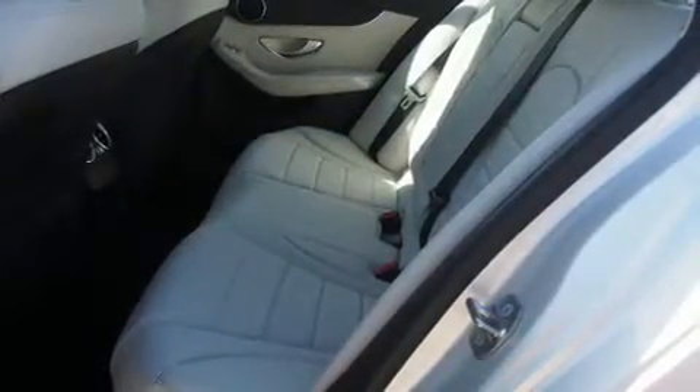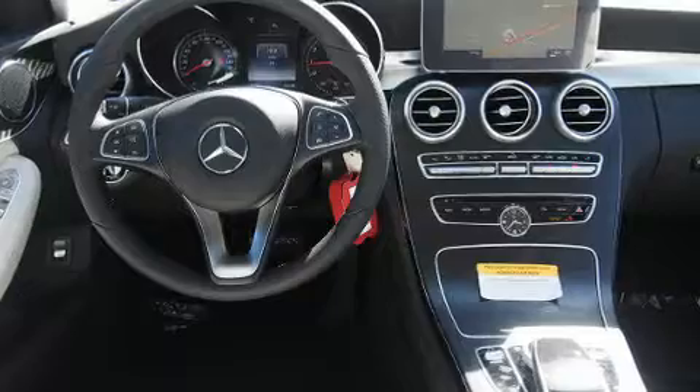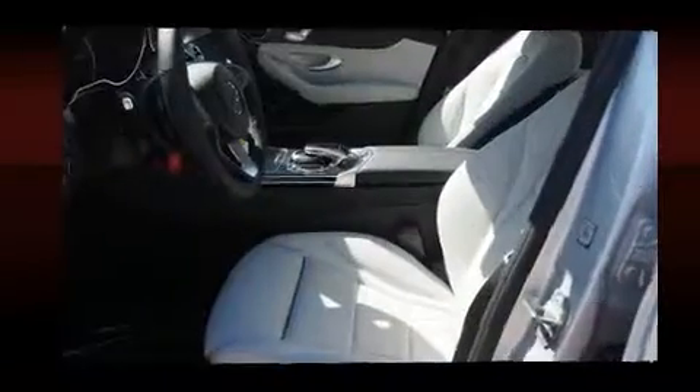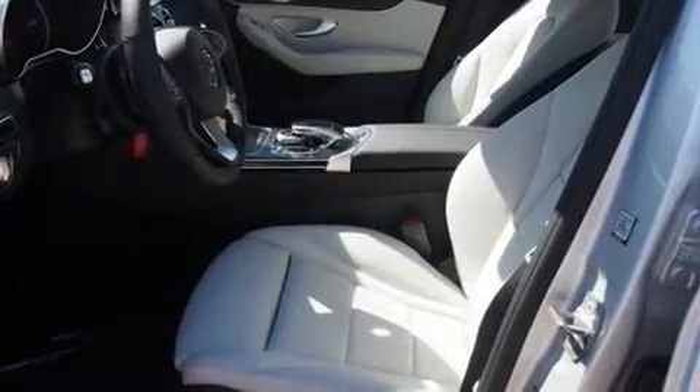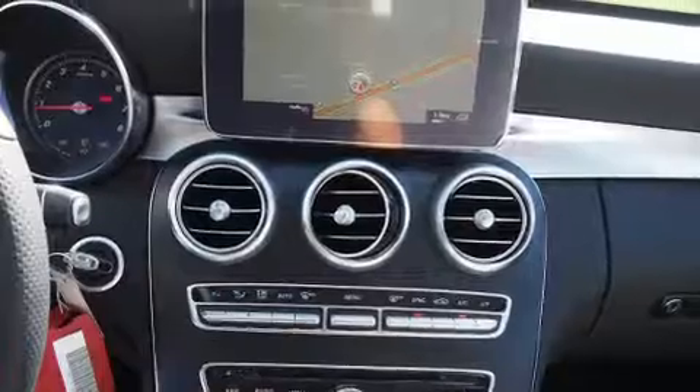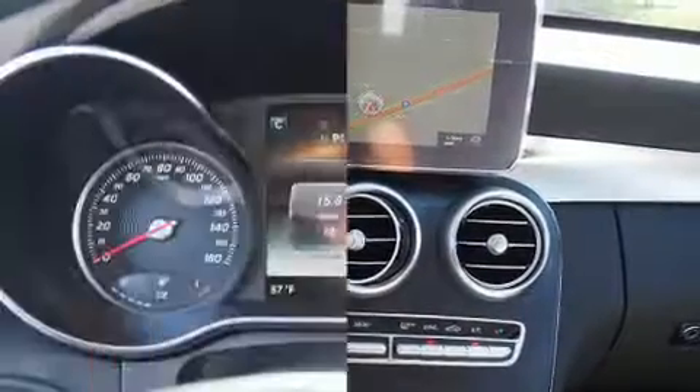A turbocharger is also included as an economical means of increasing performance. It includes power seats, an automatic dimming rear-view mirror, turn signal indicator mirrors, rain-sensing wipers, blind-spot sensor, and one-touch window functionality.